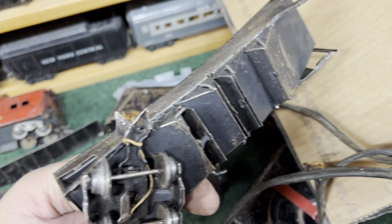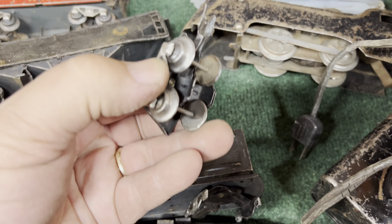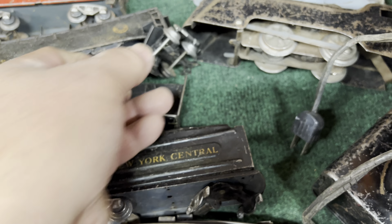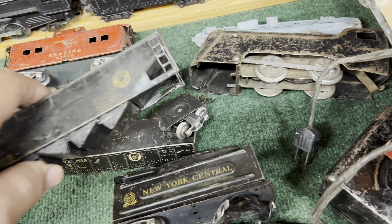There's a pre-war hopper — oh, there's where the missing plate is. But it's pretty beat up. What a junkie.